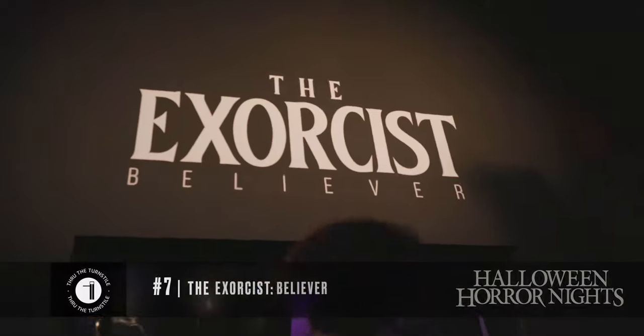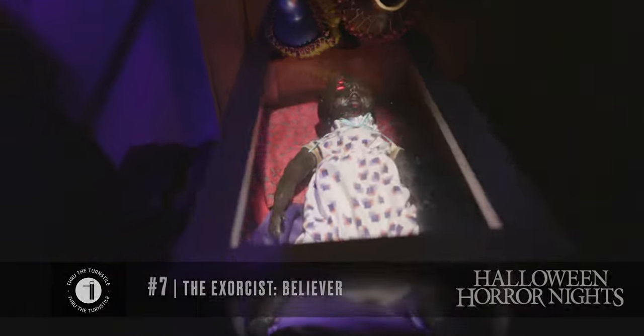My seventh place maze would be The Exorcist. I felt very similar to how I felt about Universal Monsters — it kind of felt a little too samey throughout the entire maze. I felt like there were really only a few scenes that stood out and everything else felt like walking through the same hallways.